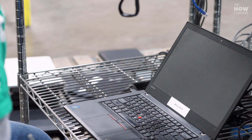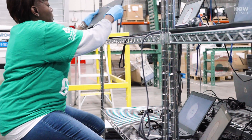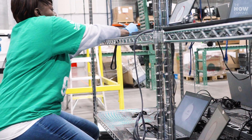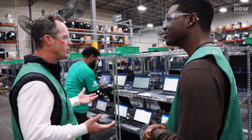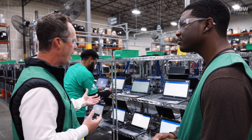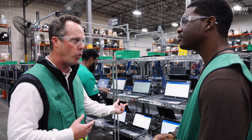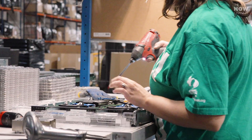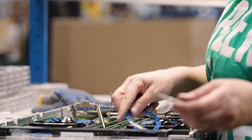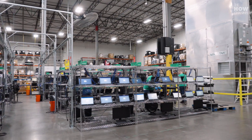When the refurbishment is done, do they go back to box suppliers or directly to people? They do both individual sales and bulk sales, depending on how many units they have. They also have buyers for parts — certain processor chips, certain memory, keyboards, cameras. Once the testing is done, it gets cleaned up and sent off to the sales team.